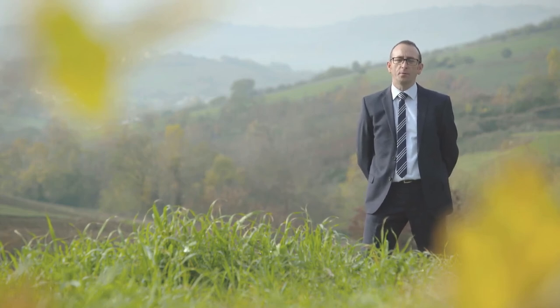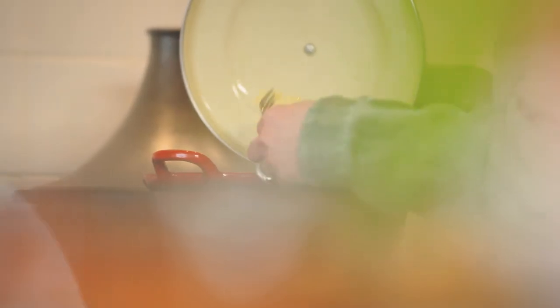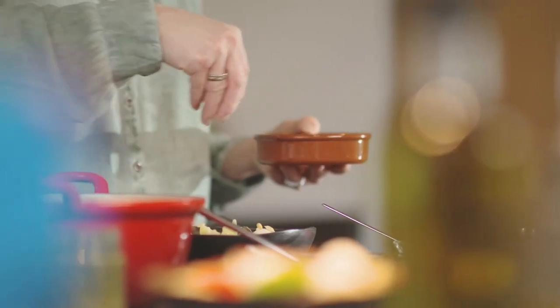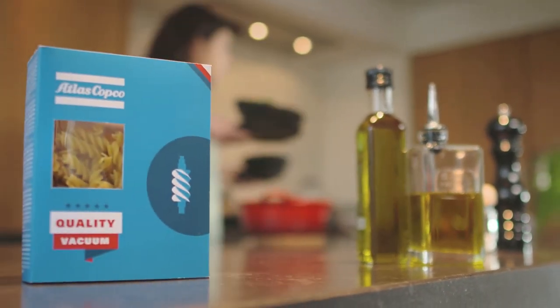Another fine example of Atlas Copco's design principles. From the fields of Southern Italy to your plate at home, La Molisana safeguards the quality and taste of their pasta. Atlas Copco is proud to be a part of this recipe for success.